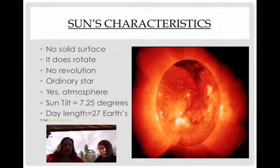Now looking at the sun's characteristics: there is no solid surface, and it does rotate — remember, rotate means to turn around once. There is no revolution because everything revolves around it. It is considered an ordinary star; there's nothing too extraordinary about it. It does have an atmosphere. The sun tilts 7.25 degrees — compare that to Earth's 23.5 degrees and the moon's 5 degrees. The day length equals 27 Earth days, since it has to turn around once.